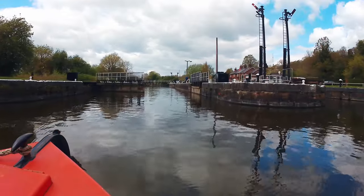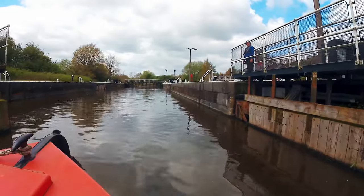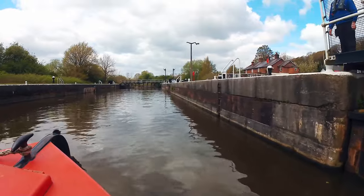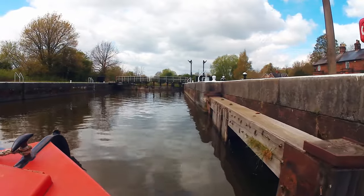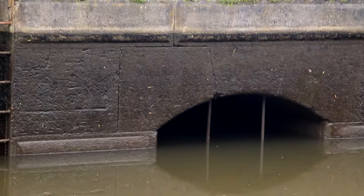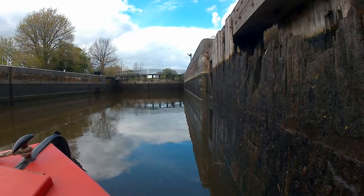Incidentally, it's always good practice to moor facing downstream on rivers — that's with the bow facing into the current. Two reasons for this: one, whilst coming into moor, you have more control over the boat, and it won't run away from you when you step off. And secondly, any debris floating downstream won't get stuck in your prop whilst moored.